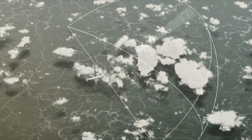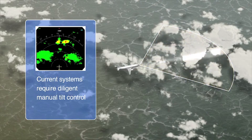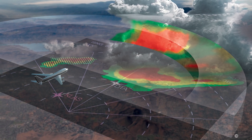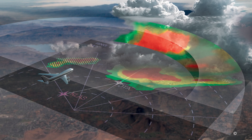Honeywell calls IntuVue a 3D system, as distinguished from what it calls point-and-shoot conventional radar. Because of advances in pulse compression, the 40-watt IntuVue transmitter is able to project out 320 nautical miles and through a 180-degree arc around the nose of the aircraft.